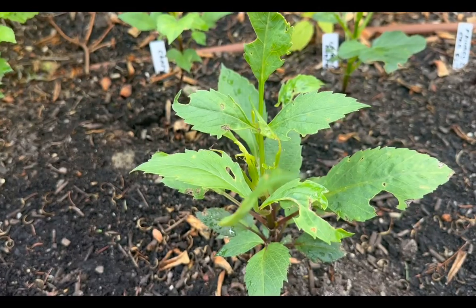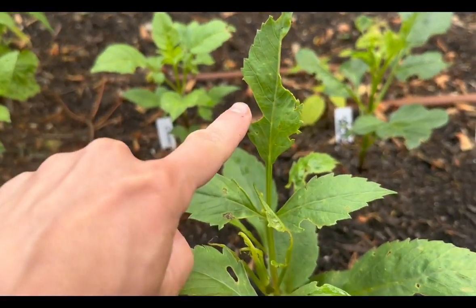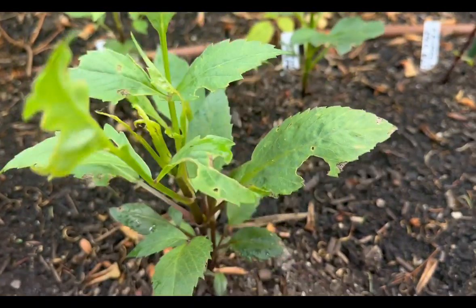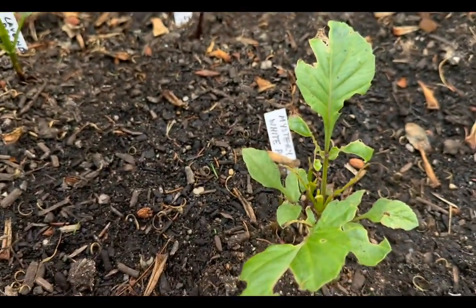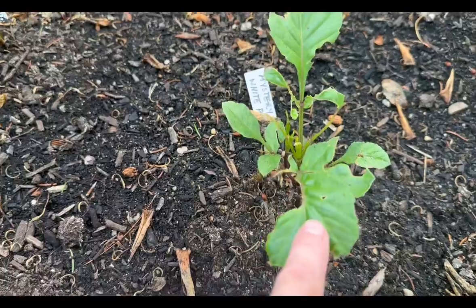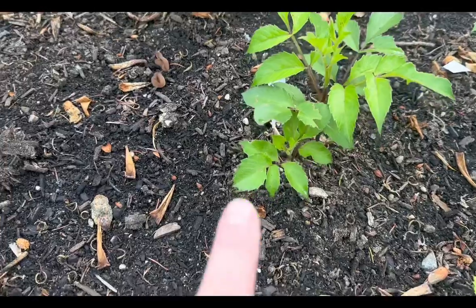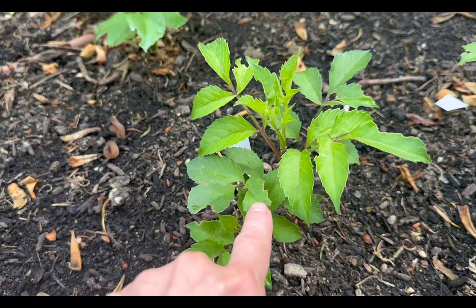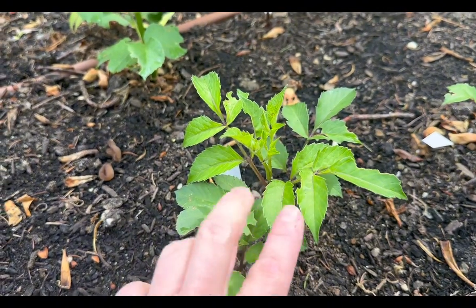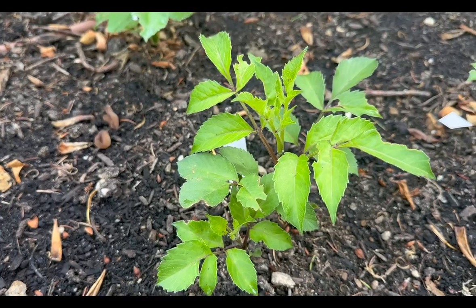It looks like not just my sunflowers got eaten by insects, but also my dahlia flowers over here got eaten as well. You can see the bite marks on the leaves — this leaf got chewed up pretty bad guys. But the good thing is it looks like not every single plant got attacked, because this one looks like it's doing absolutely fine. That's a good sign — it means I caught this issue early on before it escalated and got out of hand.